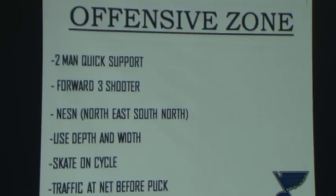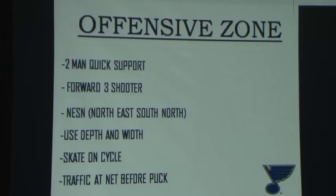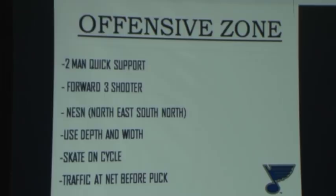Our philosophy in the offensive zone — NESSON. North means you're going towards the net. East means you're using the width of the ice. South means you're going back towards the defenseman. North back to the net. So our philosophy is use depth and width. You'll see us really skate on the cycle, not stickhandle. And the traffic has to be at the net before the puck.